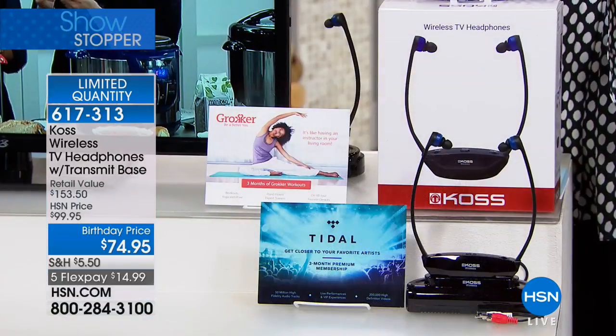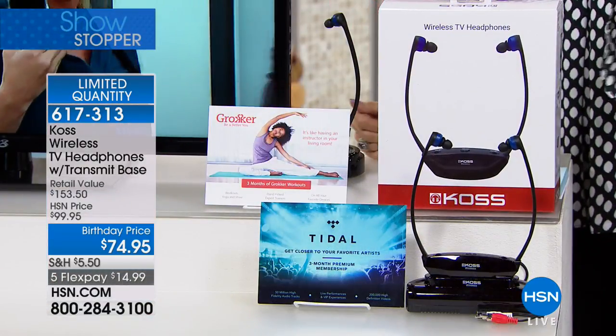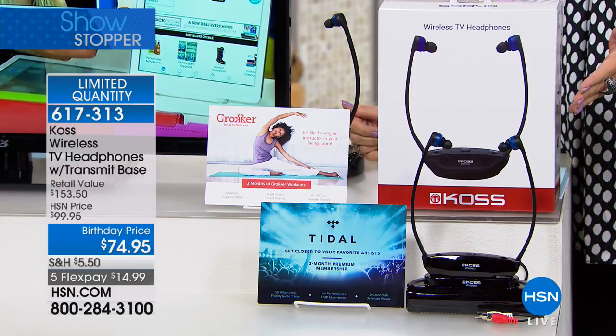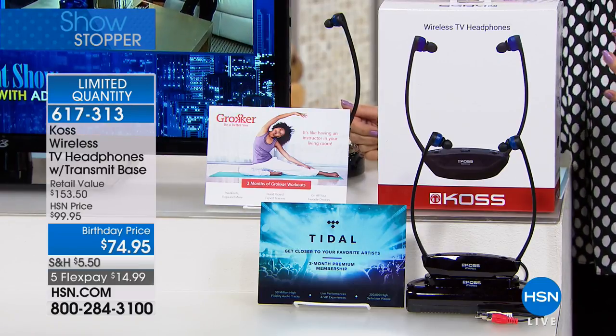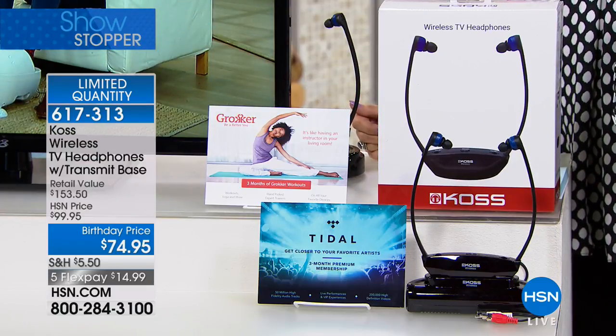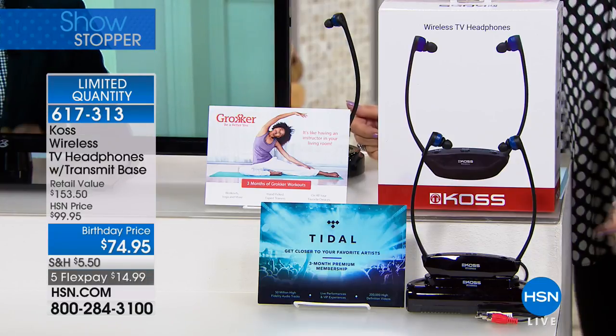Let's really kick off in high gear for our electronics. What you're looking at right here is what's going to make it different when you hear your TV. Because you may look at your TV and love the way it looks, but a lot of us just don't like the sound — it's not strong enough, it's not clear enough. This is from Koss. It's a wireless TV headphone set with a transmit base. What does that mean to you?